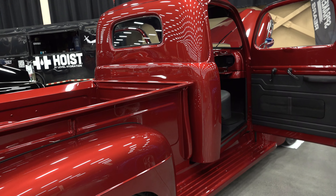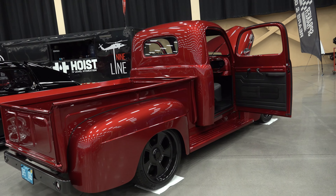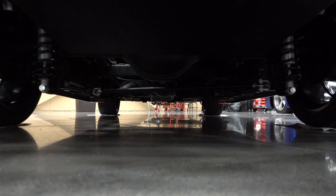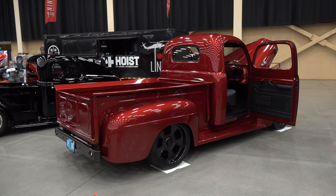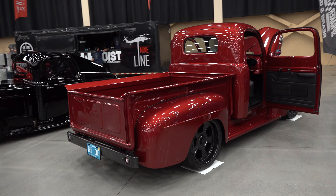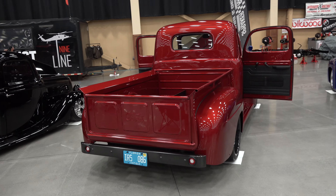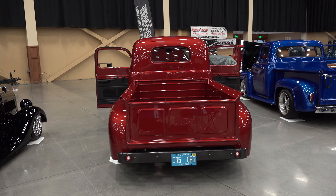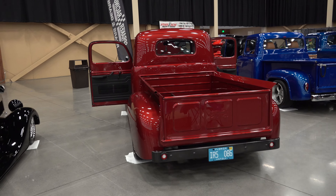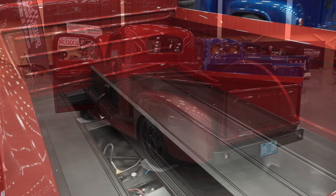The door panels add just that touch of modern to it but yet don't distract, don't draw a bunch of attention — it just blends in like a really nice cigar bar or something. Classy cool. It's not in your face. It's one of them trucks that you have to discover. I just fell in love with it, I thought they nailed it.